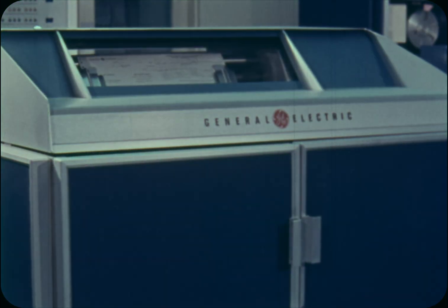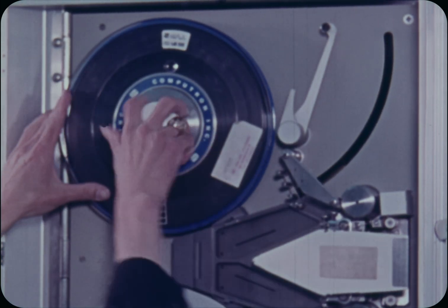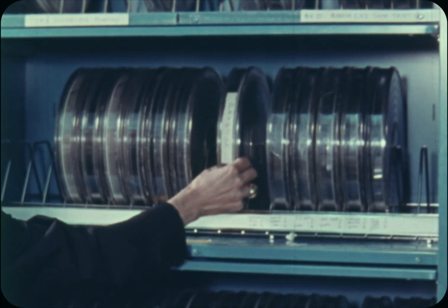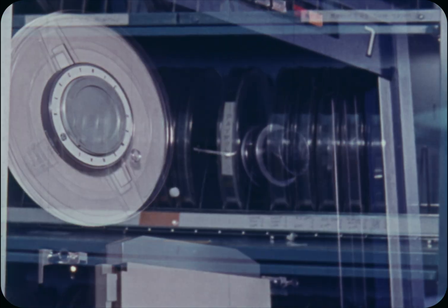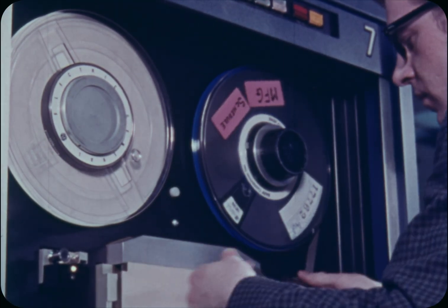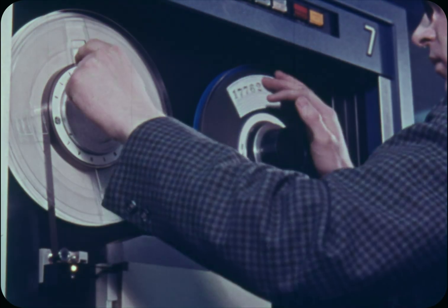When all 10,000 employees have been paid, you remove the payroll instructions from the computer's memory and store them for future use in coded form on cards or tape. Then you put in a different set of instructions for a different job. It might be a program that decides how many hubcaps supersonic should manufacture in the next month, based on facts such as sales reports and inventories, instead of hours worked and rate of pay.